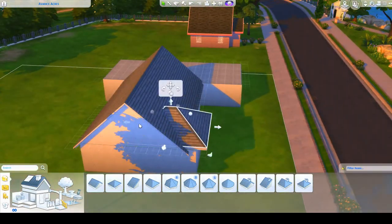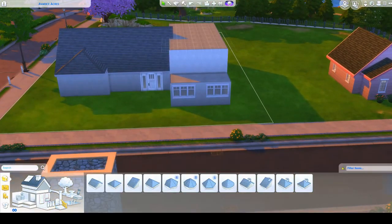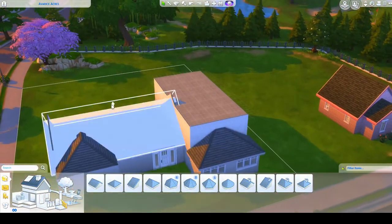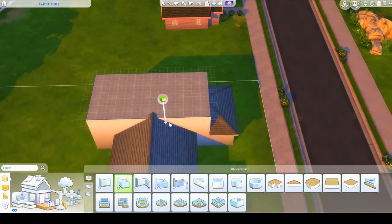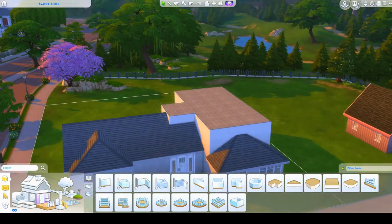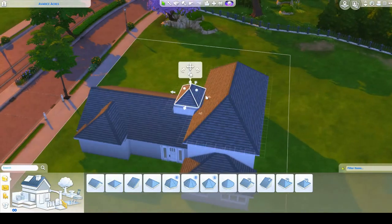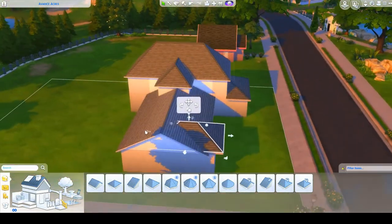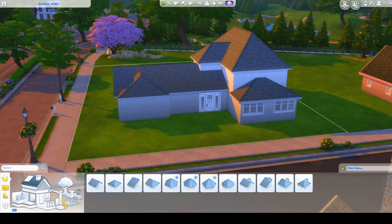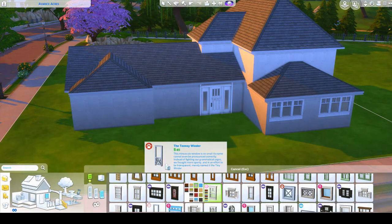I did feel like a total creep going on Google Maps and finding this house so I could recreate it, but I think it turned out really well and I'm super excited to see the finished product. I knew that I did not want to furnish this house. I just wanted to build it and see what someone else had in mind for the furnishing, because obviously I don't know what the inside looks like. I have no idea what the floor plan would be because I didn't creep that hard — I didn't want to actually go into their house and look at it.